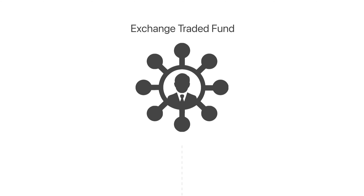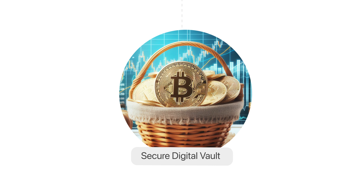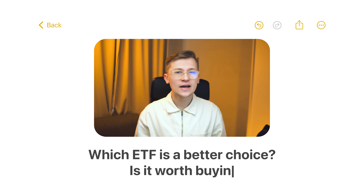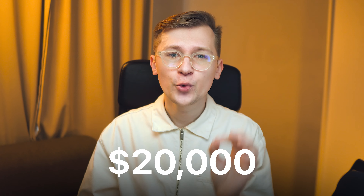A Bitcoin Spot ETF is an exchange-traded fund that directly holds Bitcoin in a secure digital wallet. The purpose of this kind of ETF is to mirror as closely as possible the price of Bitcoin. Basically, this is a regulated way that allows having exposure to Bitcoin and profiting from market volatility, even for individuals like my grandmother using regular brokerage accounts. But which ETF is a better choice? And is it worth buying an ETF at all if you can buy actual Bitcoin? That's a $20,000 question, because that's how much you can waste on ETFs if you choose the wrong one.